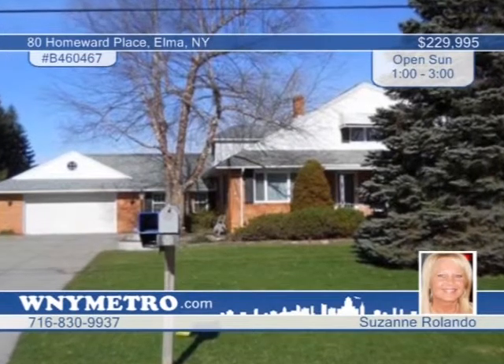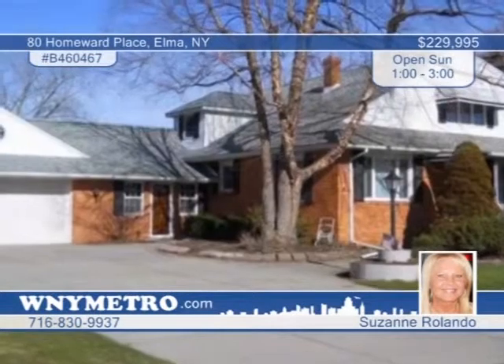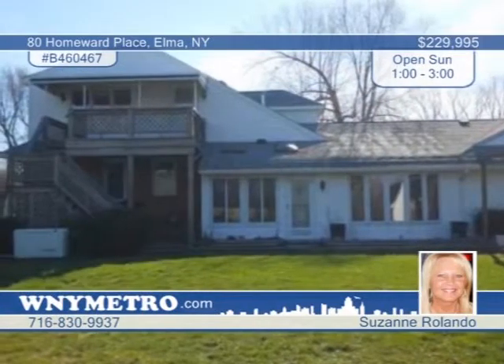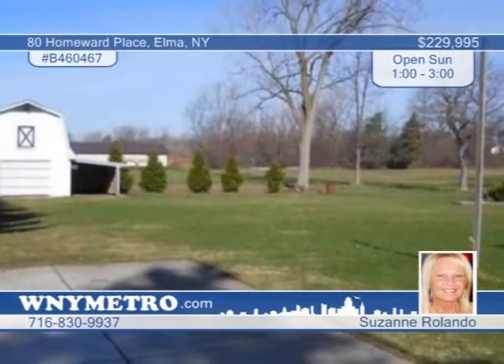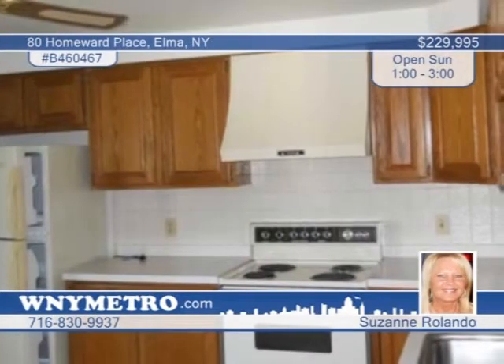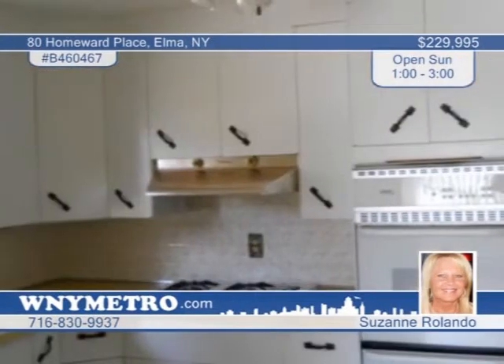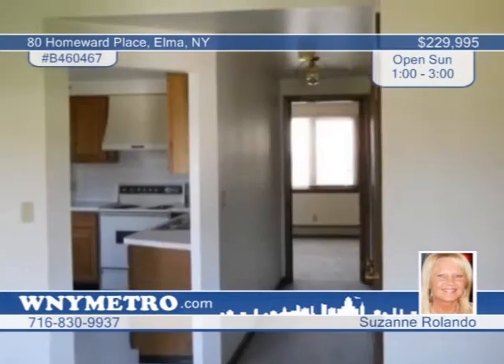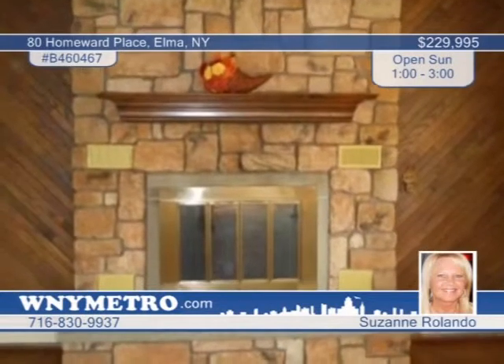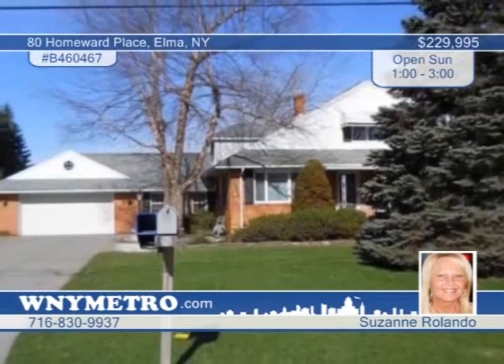This wonderful ranch home has a bonus apartment that could be used for in-laws or for rent. The three-bedroom, two-and-a-half bath home offers many amenities including wood-burning fireplace, hardwood floors, skylights in the family room, and a large two-car garage with separate power and running water. The full basement has a heated floor and shower. There's lots of storage throughout this home — there are too many features to list. See this home in person with Suzanne Rolando.